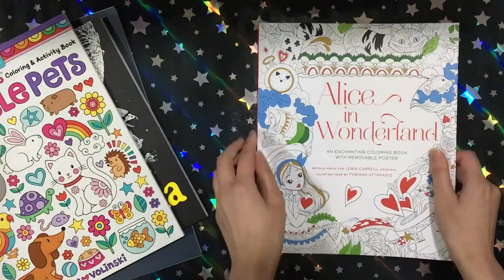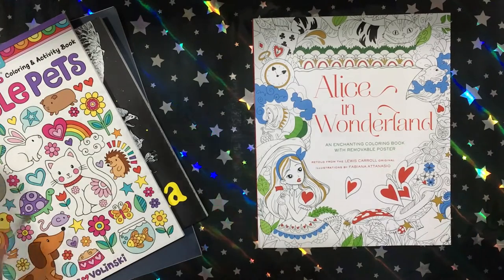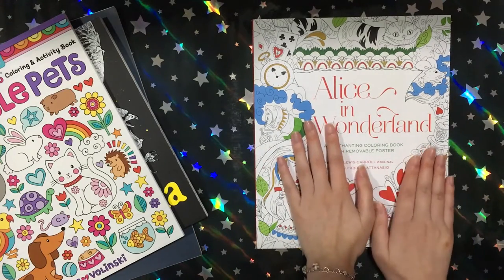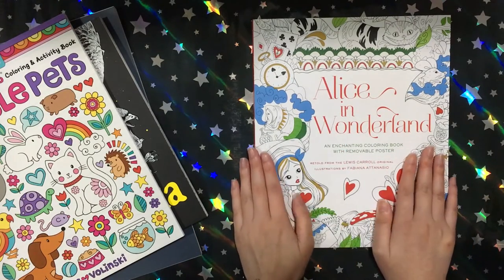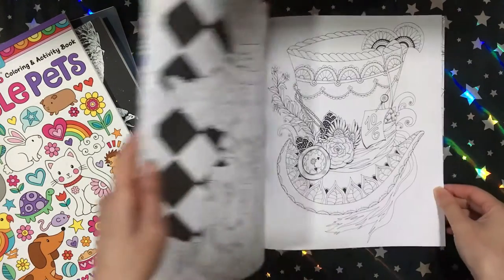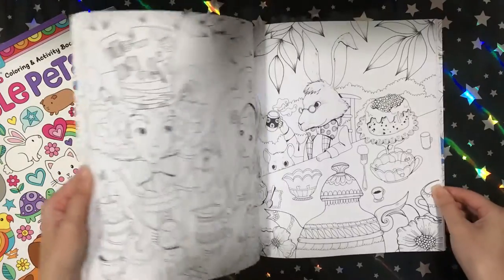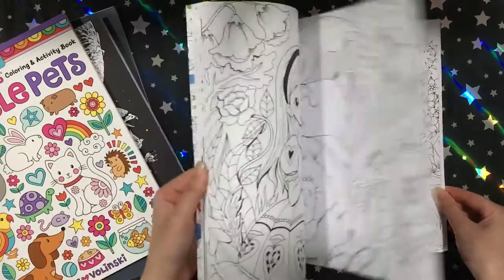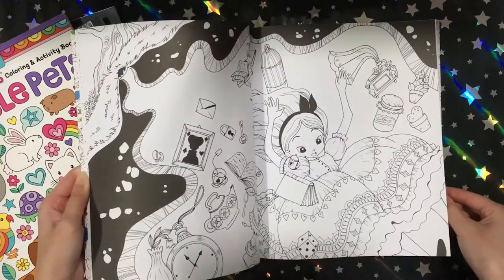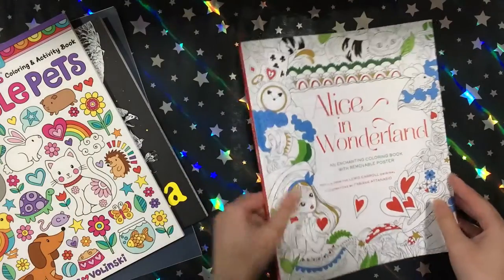I then got Alice in Wonderland by Fabiana Tarnazio. I actually heard about this from Leah's channel. I really want the Cinderella book but I don't know why the publisher doesn't publish it in English. I only want the English version because I don't want a book in a language I don't understand — Italian, I think it was. I really want the Cinderella and the Hansel and Gretel one.